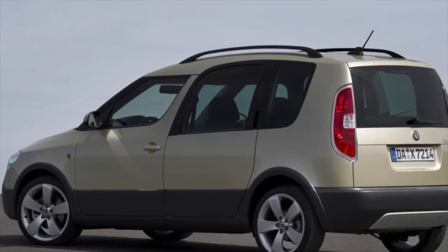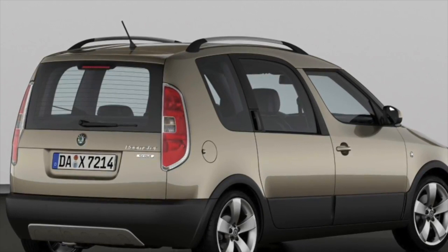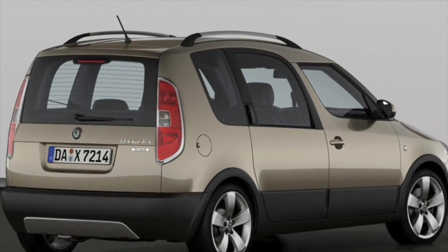If you are the owner of this car model, please describe the problems you encountered during its operation. Perhaps your review will help readers of our site when choosing a car.